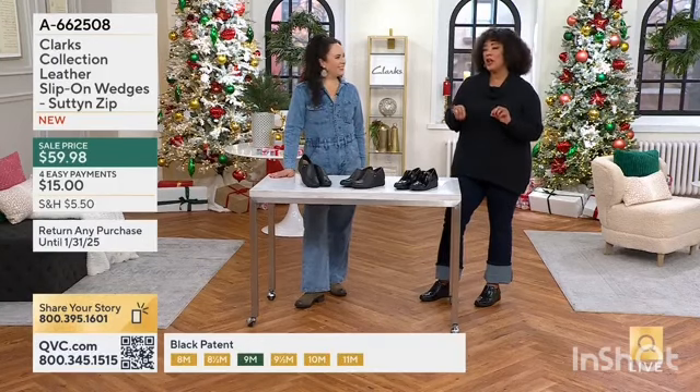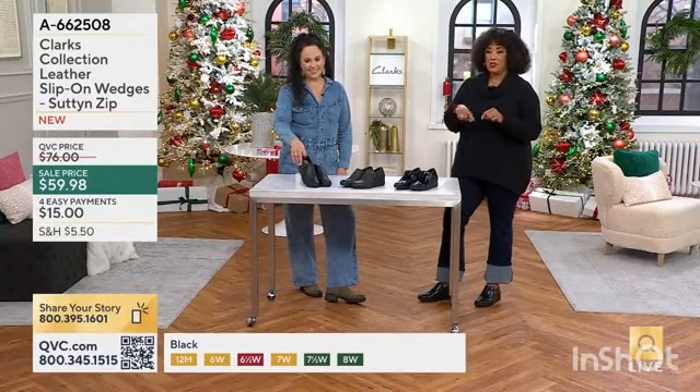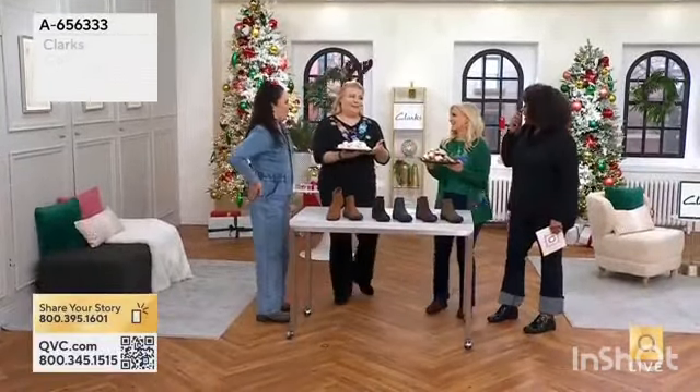We're closing in on a thousand pairs gone. Not only is this a style that is new, but it's a style that we simply can't ignore given how quickly it's selling.